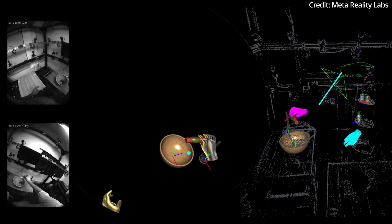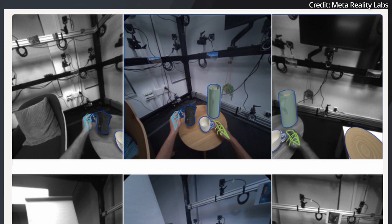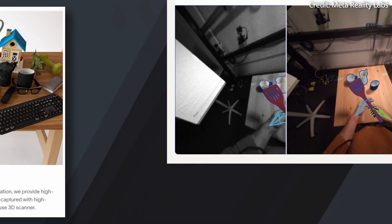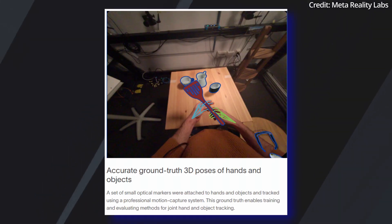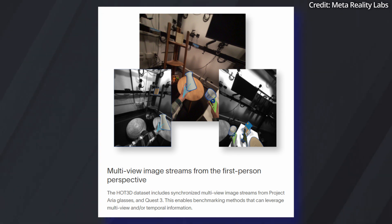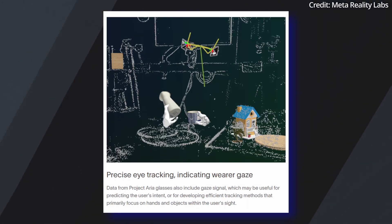The dataset also features 3D object models with physically-based rendering materials, 2D bounding boxes, gaze signals, and 3D scene-point clouds generated from simultaneous localization and mapping techniques. Impressively, this dataset encapsulates interactions from 19 subjects handling 33 common household objects, with scenarios ranging from simple activities such as picking up and examining items, to more complex actions typical in kitchen, office, and living room environments.